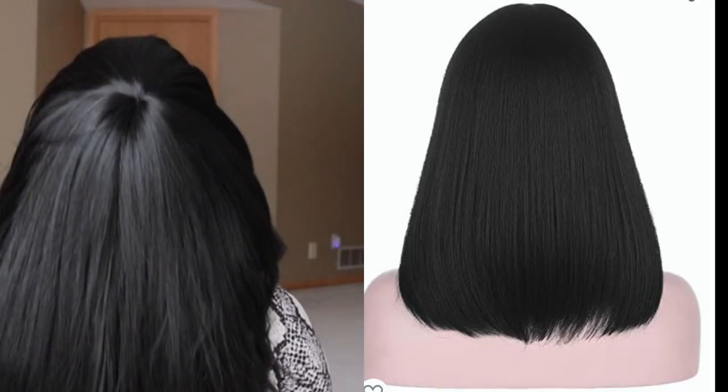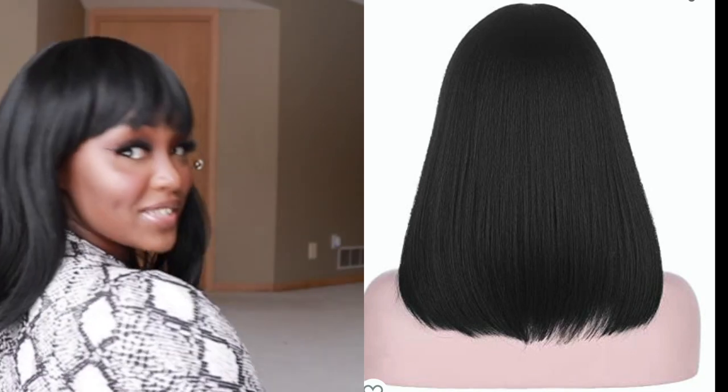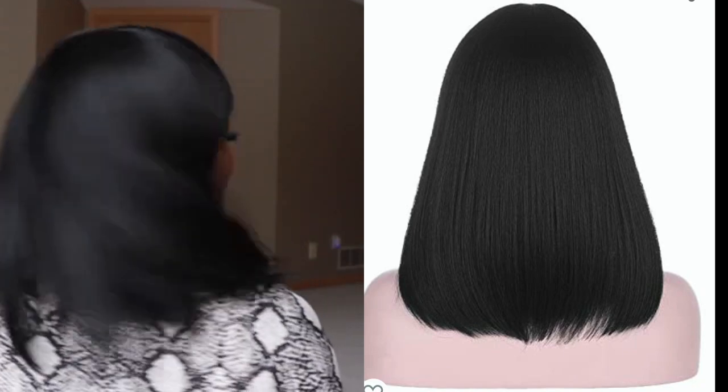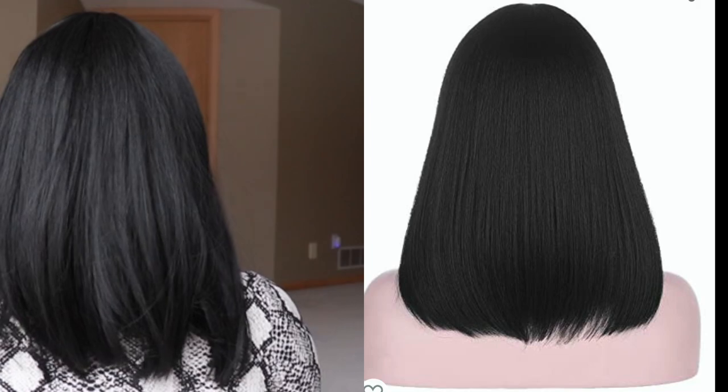The density is very nice — it's very dense but not heavy, hot, or itchy. I think this is very beautiful. Let me show you the back so you can see the length. I'm 5'5" so this gives you a good reference point. This wig is very low maintenance — you can just put it on and take it off. Alright, let's move on to the next one.